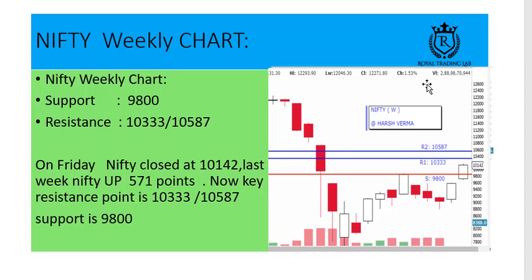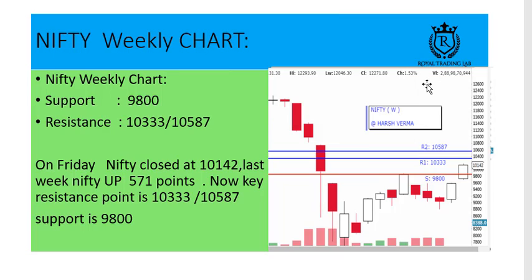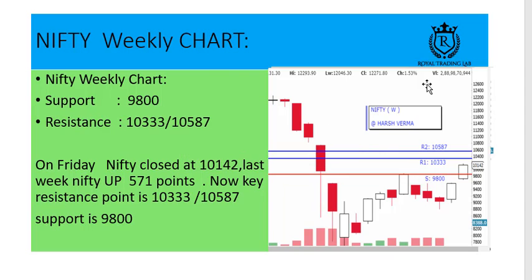Key levels to watch in Nifty: resistance is at 10,333, next resistance is at 10,587, and key support level is 9,800. On any downfall near 9,800 to 9,900, be ready to buy, or be ready to short at resistance levels.